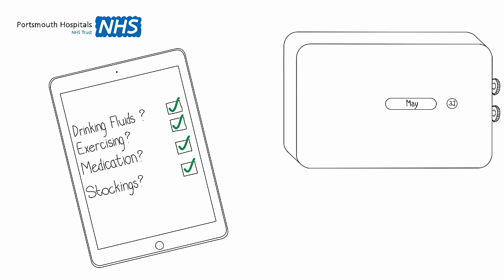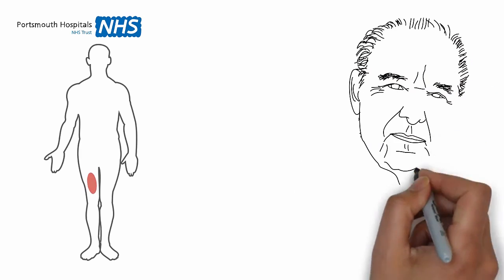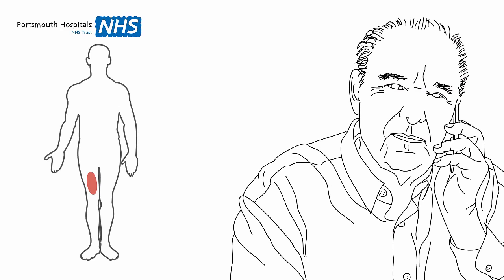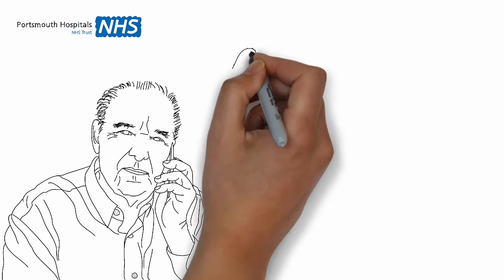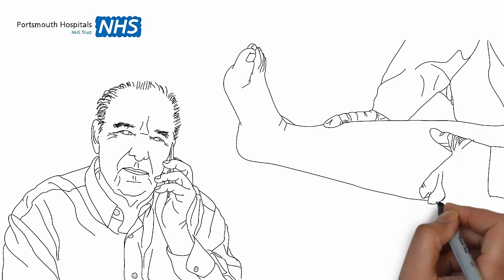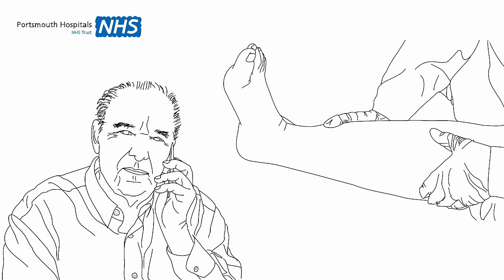Seek medical advice from your GP straight away if you're worried about any new symptoms, such as leg or chest pain, leg swelling, breathing problems, or coughing up blood after you go home. If you're unsure of anything, please ask.